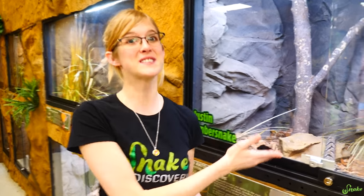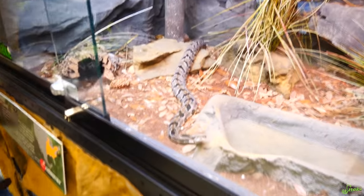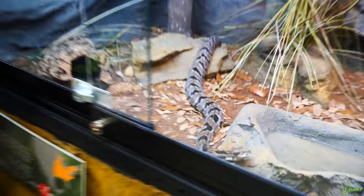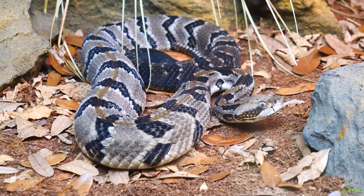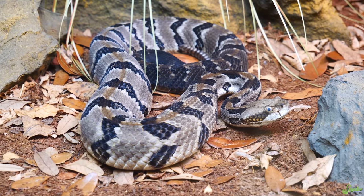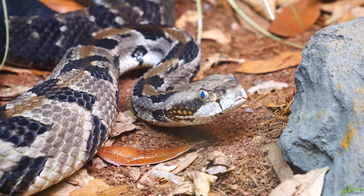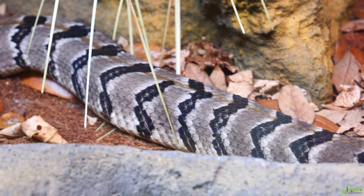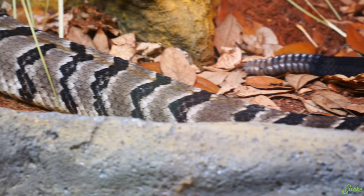Next, we have Justin Timbersnake, our timber rattlesnake. He is probably one of my favorite snakes in our zoo. The timber rattlesnake stays a little bit on the smaller side compared to the diamondbacks — these only grow to about two to four feet long. They also have a beautiful dorsal stripe running down their body, meaning a stripe along their back, in varying shades of brown. I think the dorsal stripes of the timber rattlesnakes up here in Minnesota are the prettiest of them all.